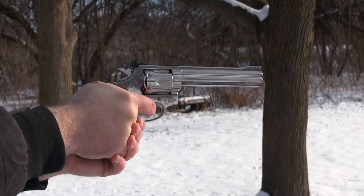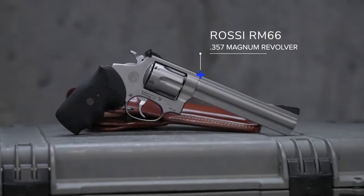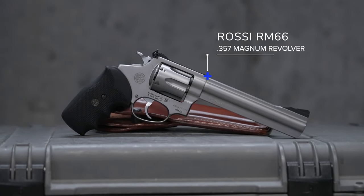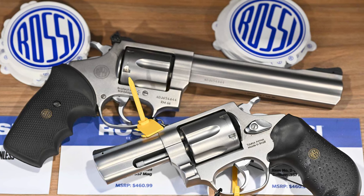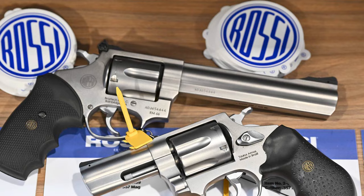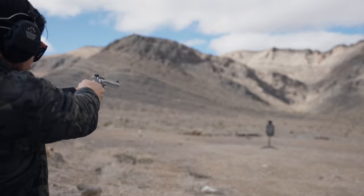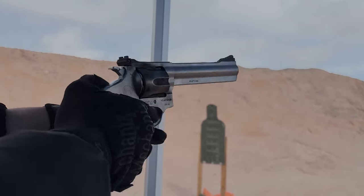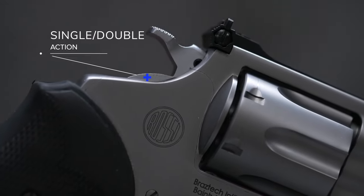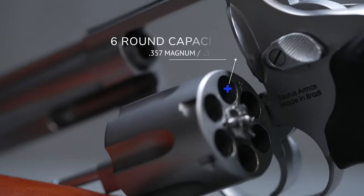One of the standout features of the RM66 is its fantastic trigger. The double-action trigger is highly prized and the single-action trigger pull is crisp, weighing in at less than three pounds. The red ramp front sight and fully adjustable rear sight allow for precision shooting and zeroing the revolver for the shooter's preferred ammo, whether it's .357 Magnum or .38 Special. The revolver's steel cylinder holds six rounds of .357 Magnum, and the full underlug barrel adds weight to help manage recoil. The wraparound rubber grip further aids in recoil reduction and adds comfort during firing.